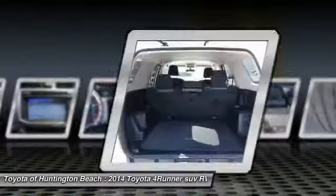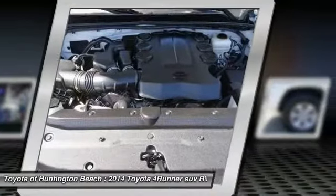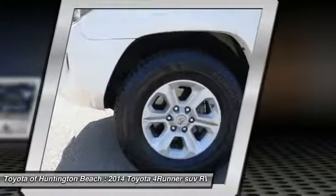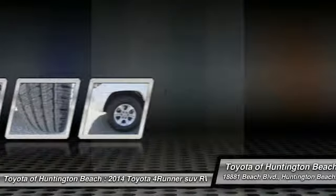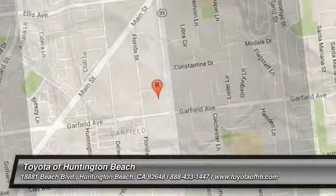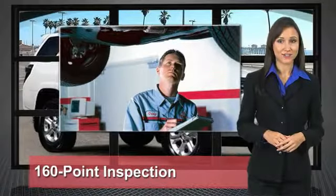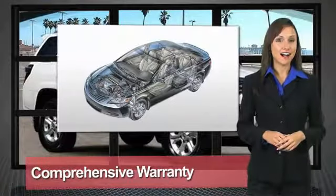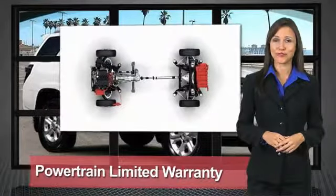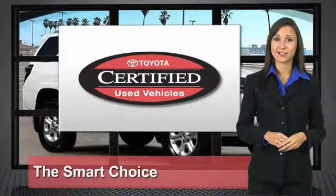Come see the car for yourself! We know that the idea of buying a used Toyota is attractive to you. After all, getting a high-quality, low-mileage Toyota at a great price is a smart move. That's why we created the Toyota Certified Used Vehicle Program — it's the smart choice.